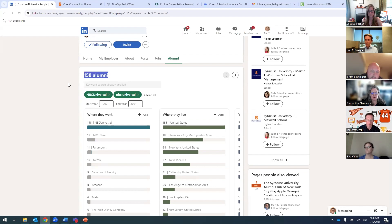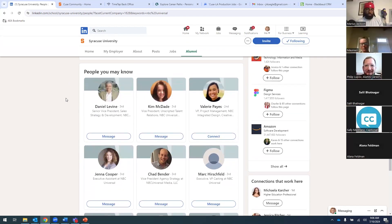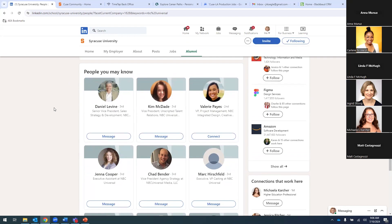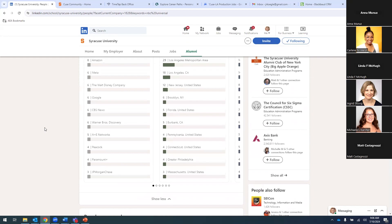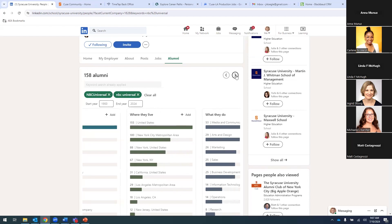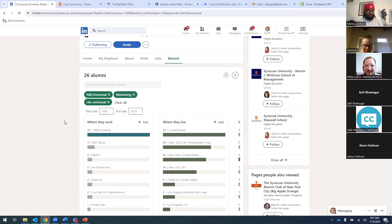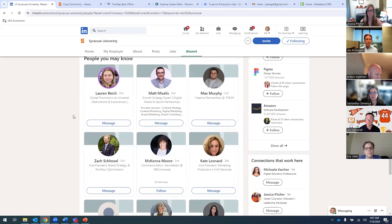So you can type in NBC Universal in the search, and you'll see this brings back 892 alumni — those are alumni who in some form or fashion mentioned NBC Universal somewhere in their profile. Better yet, if you scroll down to the 'where they work' filter, you'll see 158 alumni showing current employment at NBC Universal. Click through there and you're now down to 158. Here you can start to scroll through these alumni, and send a connection request with a very brief outreach message requesting maybe 15 to 20 minutes to connect.